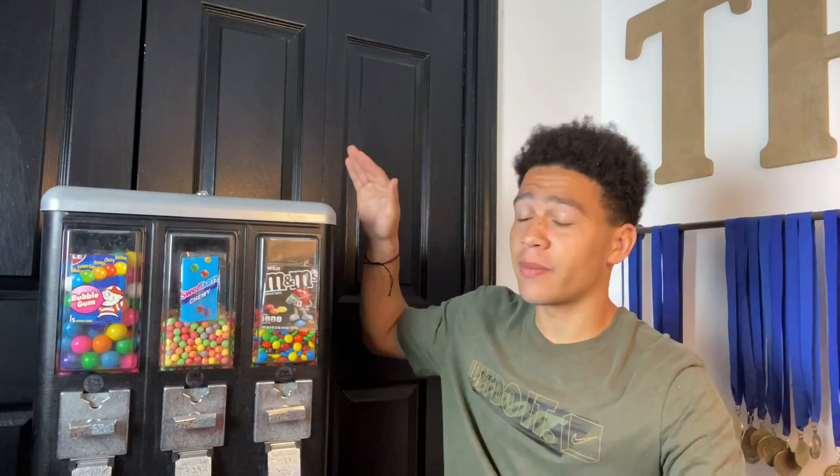What's up guys, hope you're having an amazing day. In today's video I'm going to be doing something completely different — this is definitely different than anything I've ever done. I'm going to be starting my own candy machine business. The idea came to me a long time ago, probably when I was like 12 or 13. I've always wanted to start a candy machine.